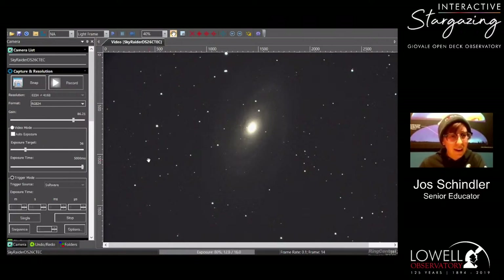We have someone requesting Betelgeuse, but because of our trees it's a little too low in the sky so we won't be able to look at it tonight. That is my all-time favorite star.